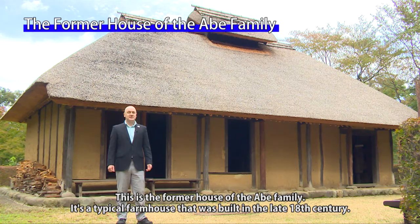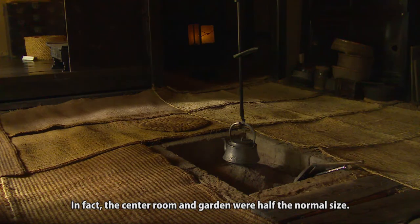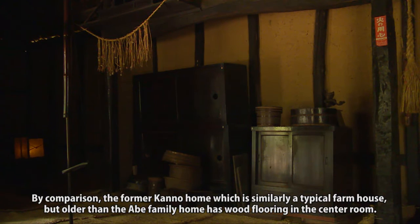This is the former house of the Abe family, a typical farmhouse built in the late 18th century. This farmhouse was built halfway up a hill, but because the property was narrow in the east-west direction, the house was smaller than similar homes of the time. The center room and garden were half the normal size. The center room had an earthen floor instead of wood flooring, but the hearth at the center served as the focal point of daily activities.